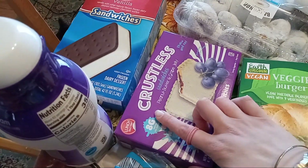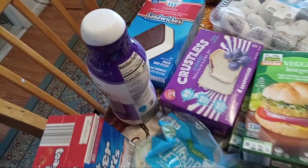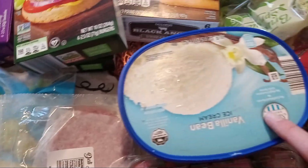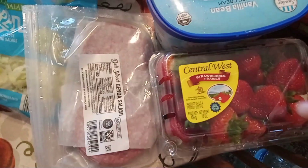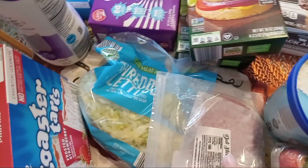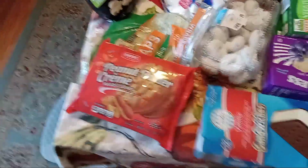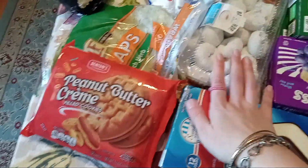Got some uncrustables — well, these are called 'crustless,' they're like the uncrustables but the Aldi brand. Some vanilla ice cream which is starting to melt so I need to hurry up and put it away. Some strawberries, some salami — actually I'm going to go ahead and put this up real quick. You guys can see inside my freezer, it's kind of bare. Okay, let's get back to this.